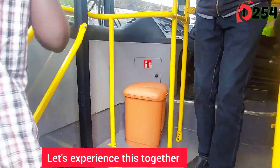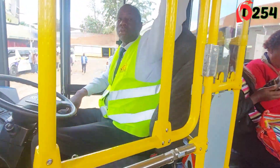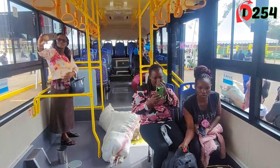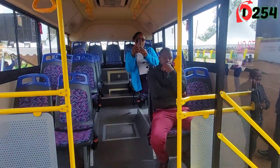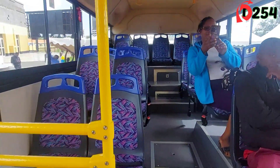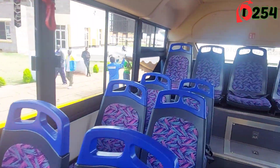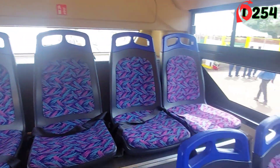I'm just getting in. When you get in, this is the current situation. Oh my God, I'm really loving this! My very first time to try an electric bus. So this is how the seats are arranged.